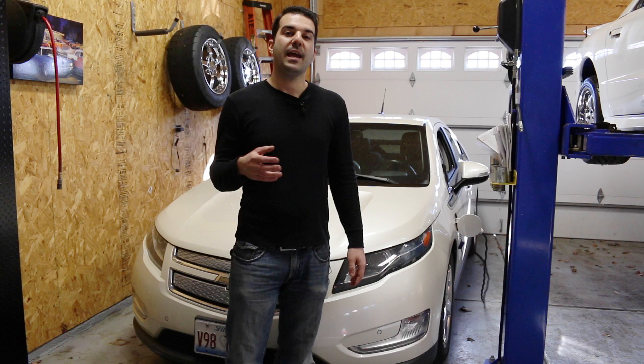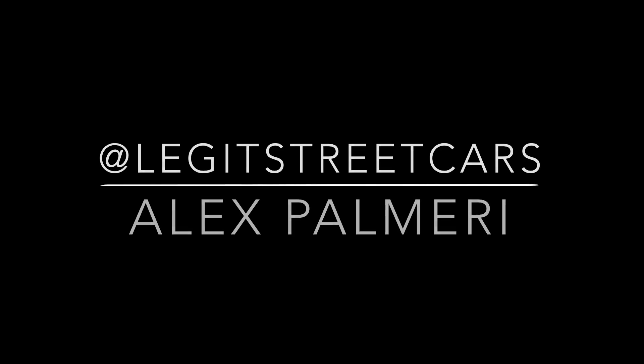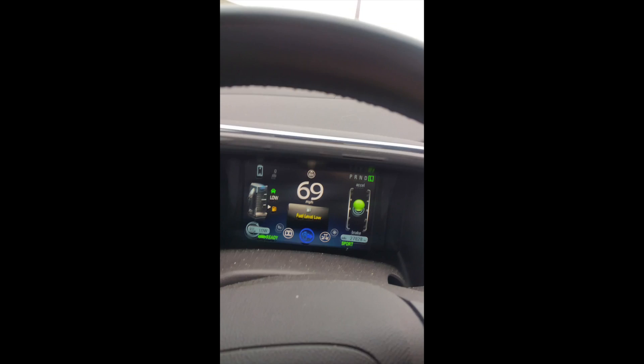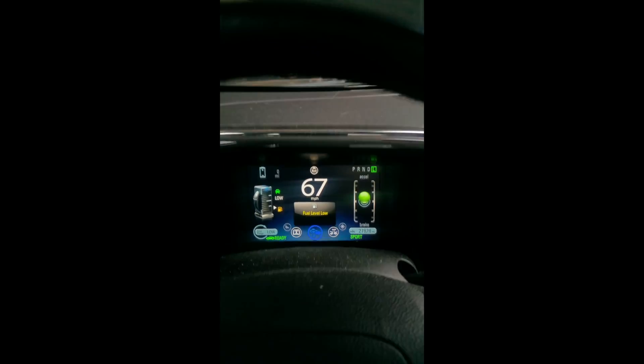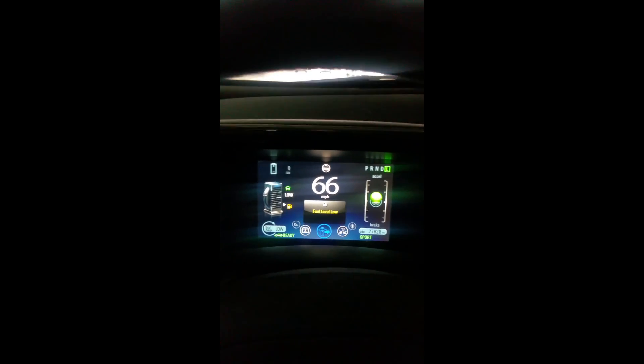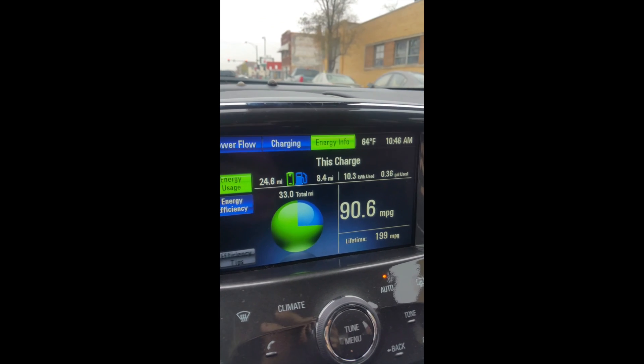A little while back, I purposely ran out of electric and gasoline, and I filmed it for you. Down to no bars of fuel, no bars of electric. We're getting there. What is going to happen when the Chevy Volt runs out of everything?